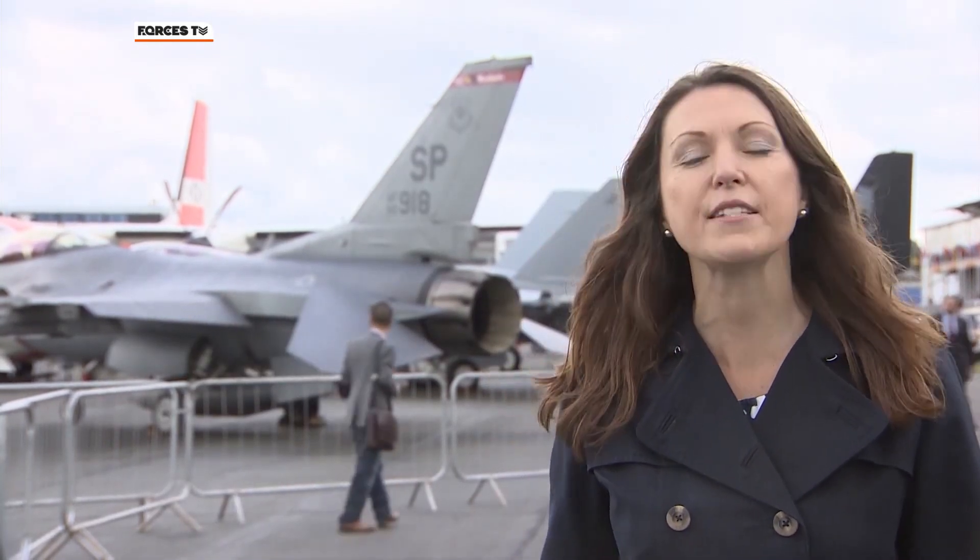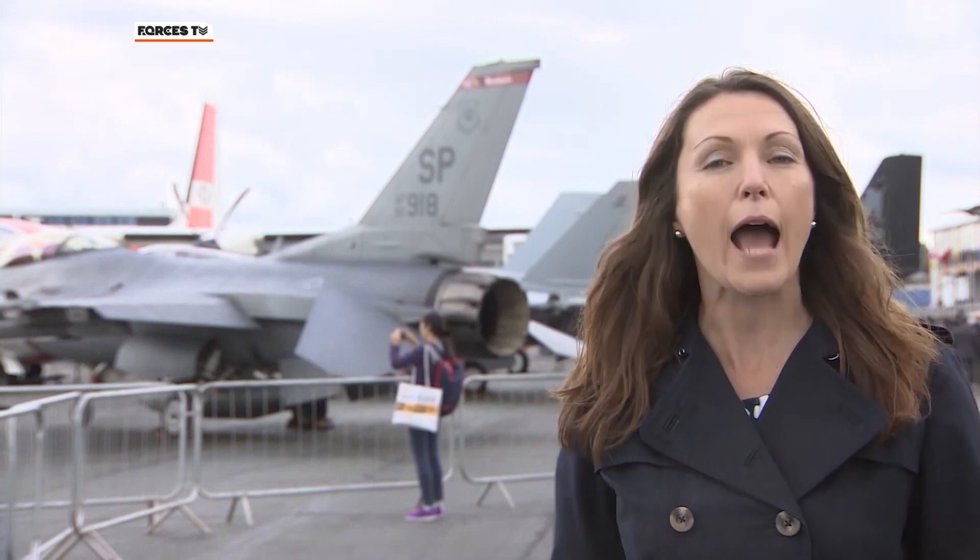All the world's major players in the airline, aerospace and defence industries are here at Farnborough for the International Air Show. This is the shop window for what they have on offer and this is where the cheque books come out and billions of pounds worth of deals are done.